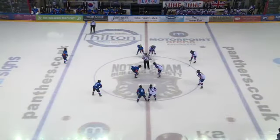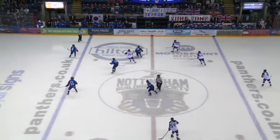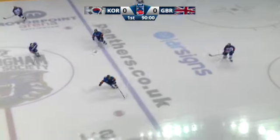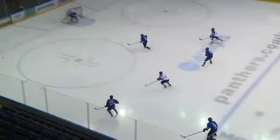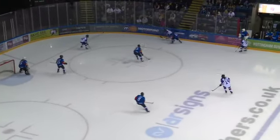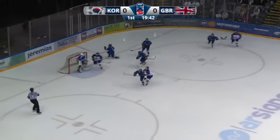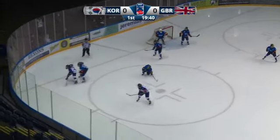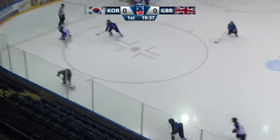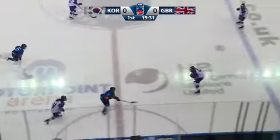Pitter-patter, let's get at her — once more into the fray at Motorpoint Arena. A winner-take-all showdown between GB and Korea. There's been plenty of iconic moments on Free Sports over the years with that GB crest. Think back to 2019 in Kosice — the GB men were down 3-0 halfway through that game to France, came roaring back to stay in the top pool, winning in overtime. So being down by a couple of goals on goal differential, it's not impossible.